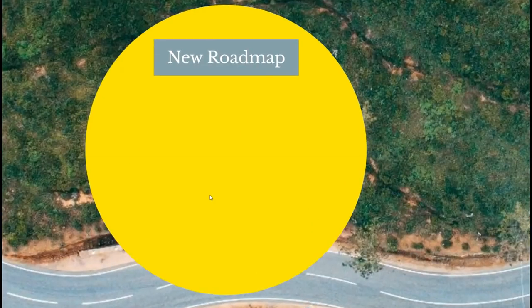Let's go over the roadmap. The roadmap will be reflecting the last quarter of 2018 through the first quarter of 2019, which is about five months.